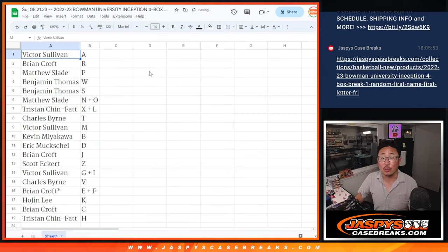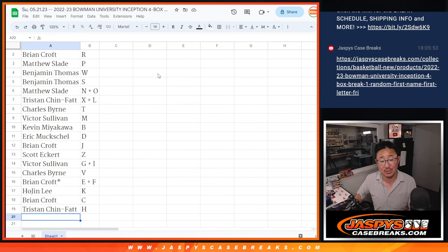Victor with A, Brian with R, Matthew with P, Ben with W and S, Matthew with No, Tristan with XL, Charles with T, Victor with M, Kevin with B, Eric with D, Brian with J and K, Scott with Z, Victor with G, Charles with V, Brian with EF, Hojin with K, Brian with C, Tristan with H.